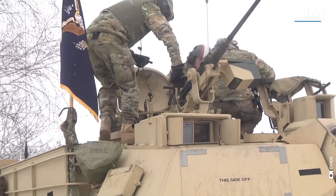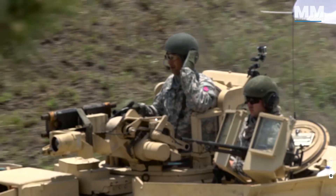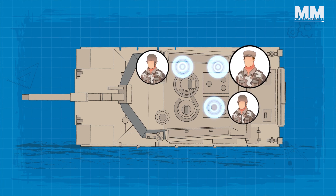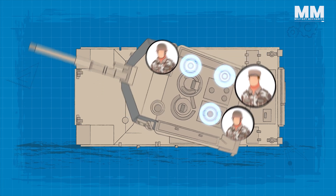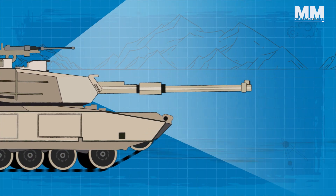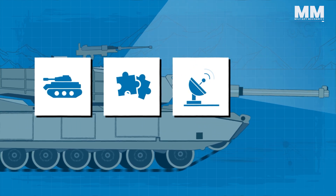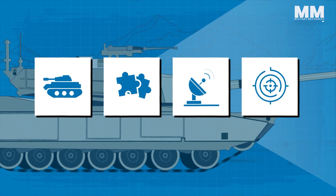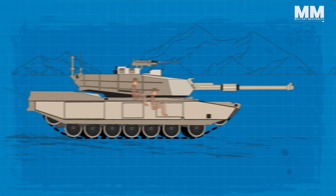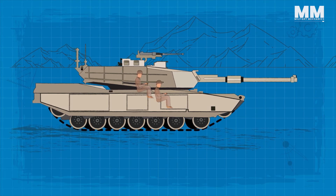The M1A2 Abrams tank is operated by a crew of four, each with a specialized role crucial for the tank's operations. The commander, gunner, and loader are located in the turret and rotate with it. The commander oversees the entire tank's operations, making strategic decisions, managing communications, and scanning for threats or targets using advanced systems like the Commander's Independent Thermal Viewer, or CITV. The gunner, seated next to the commander, is responsible for operating the tank's main gun and secondary armaments.